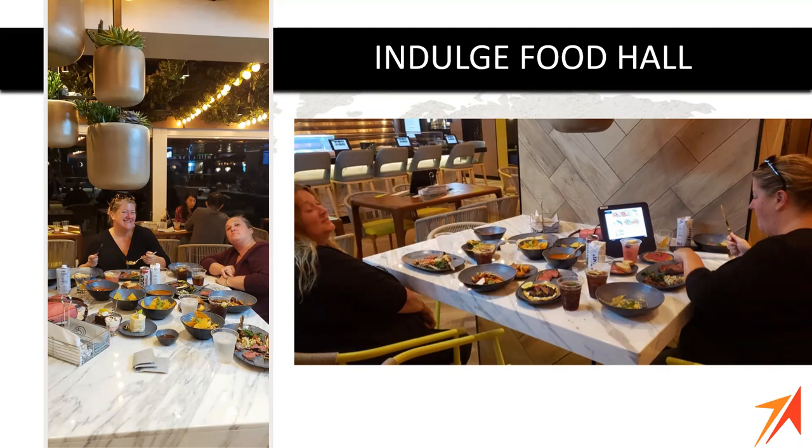Breakfast at the Indulge Food Hall is more grab-and-go — egg sandwiches and those sorts of things, perfect if you're heading out to an excursion. There's a separate lunch menu and a separate dinner menu, and they really have an absolutely huge assortment of options.